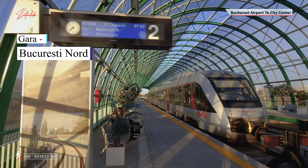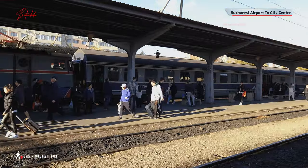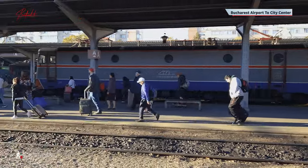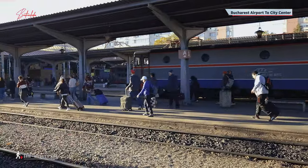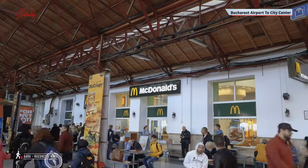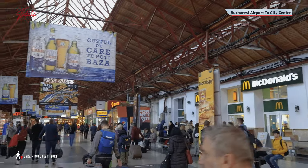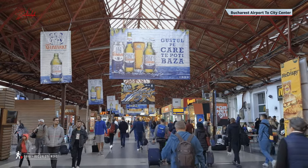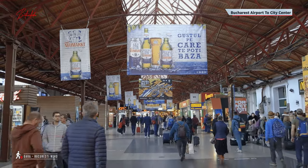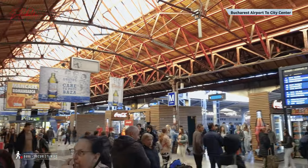This is the main train station, built between 1868 and 1872. It's decked out with all the essentials: toilets, coffee shops, and international fast-food options for those cravings. The beauty of this spot is that it's a transport hub. Need to hop on the metro? Just stroll outside and hit up the metro entrance. The yellow line M1 and the green line M4 are right there, and there's a handy bus stop just outside too.